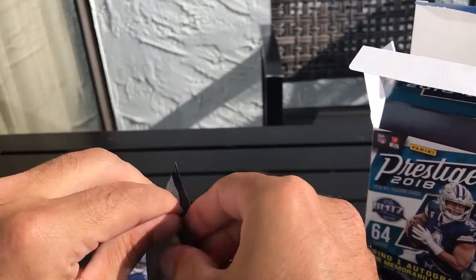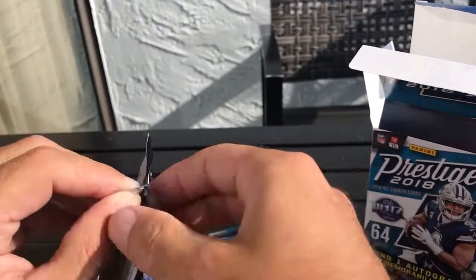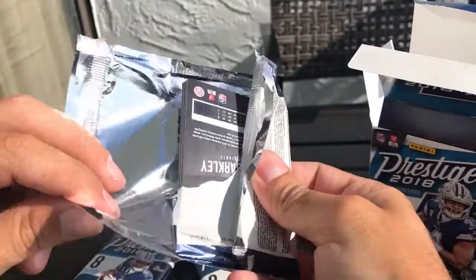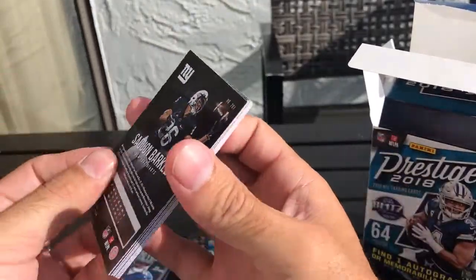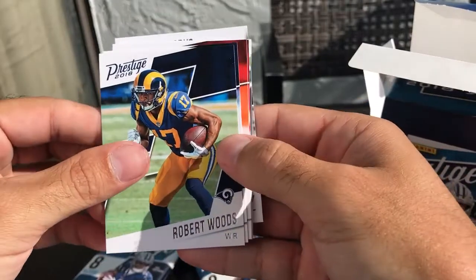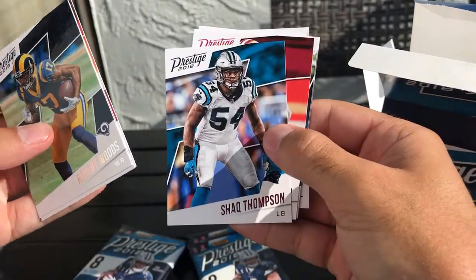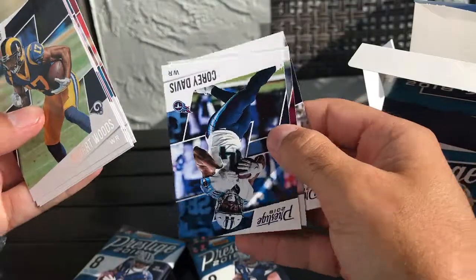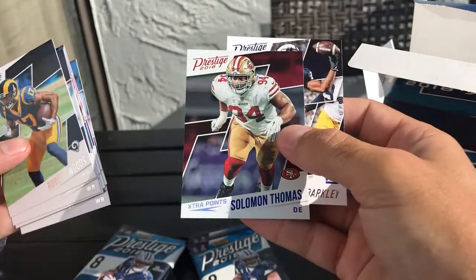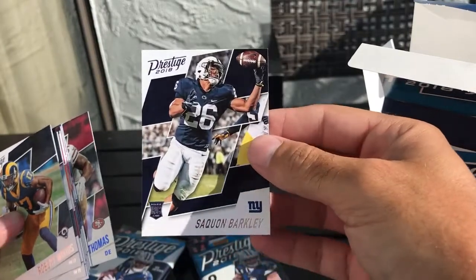Pack number three. We have Saquon Barkley on the back, Robert Woods, Dez Bryant, Carlos Hyde, Shaq Thompson, Jerick McKinnon, Corey Davis, Solomon Thomas, an Extra Points parallel, and a Saquon Barkley rookie card.